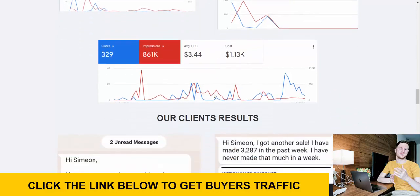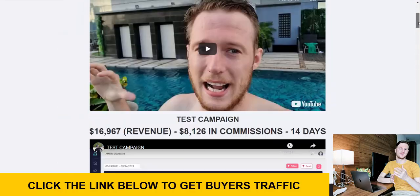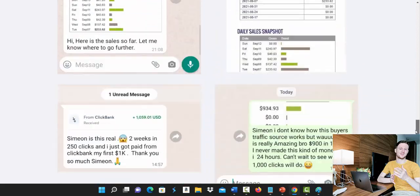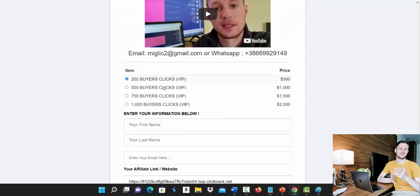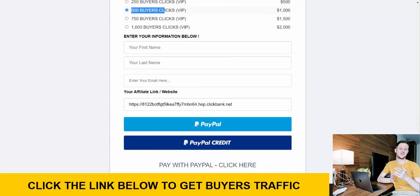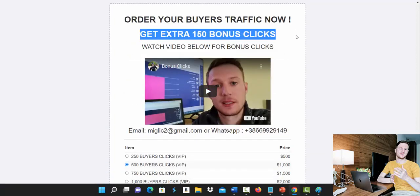All you have to do is click the link below the video, go to the Clicks to Commissions page, watch the short video, scroll down to see results from complete beginners, then select how many clicks you'd like to start with. I recommend starting with 250 to 500 clicks as a beginner. Select your package, enter your first name, last name, and email address, then paste your Clickbank affiliate link and complete the purchase using PayPal or PayPal credit.